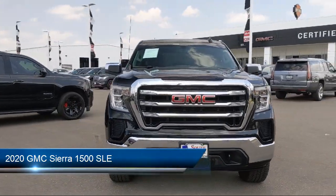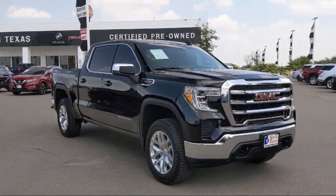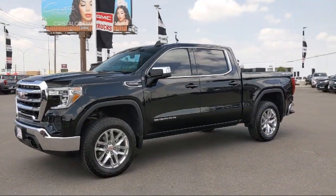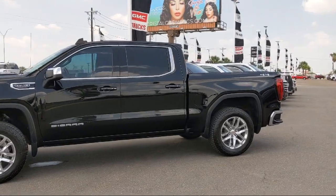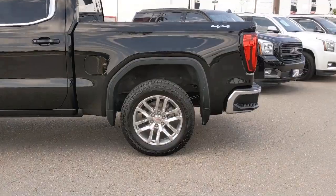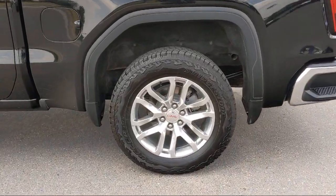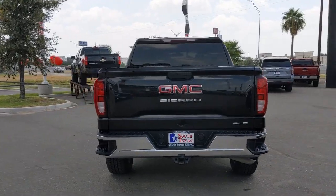It comes equipped with smart device integration, keyless entry, heated steering wheel, MP3 player, steering wheel controls, remote start system, privacy glass, unauthorized entry theft deterrent system, 10-way power driver seat adjuster, dual zone automatic climate control, and has less than 40,000 miles on the odometer.